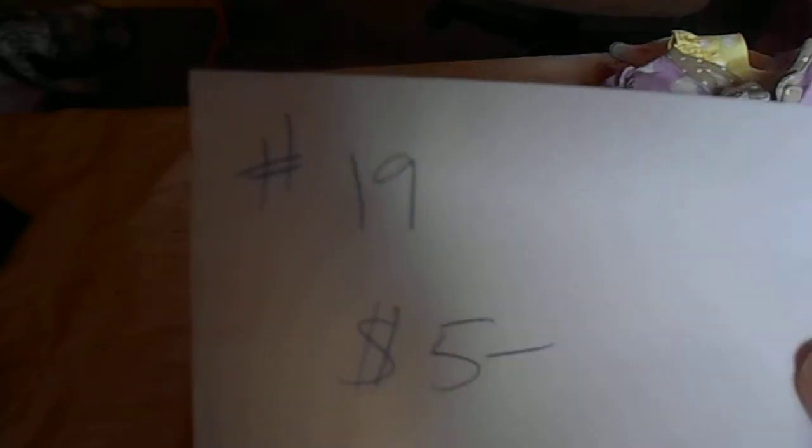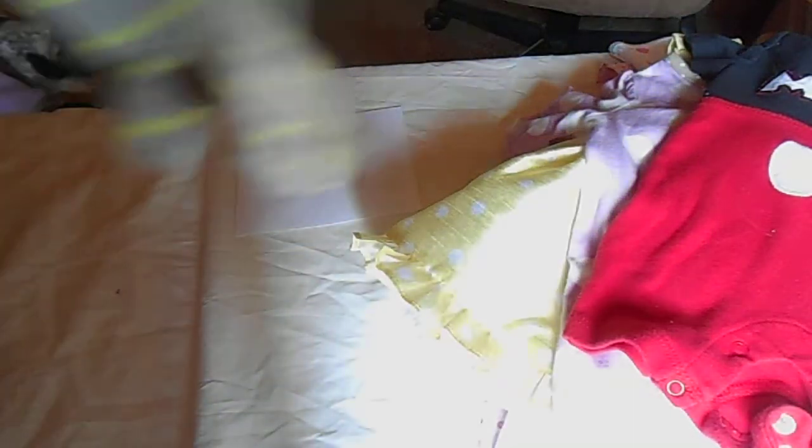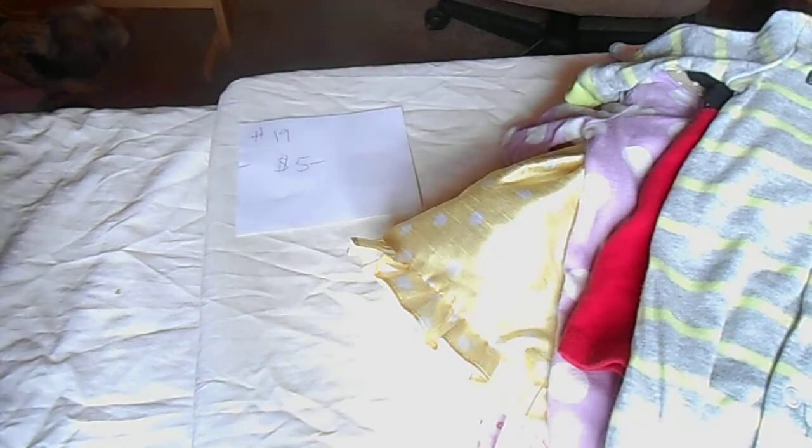And then the rest of this stuff is boy stuff. It is number 19 and everything is $5 for all of it — I just want to get rid of it all together. We got this Mickey outfit romper thing — I thought there was a hat to it but I don't see one. And then this sleeper was purchased brand new from Walmart, Child of Mine by Carter's, with a little hippo that says 'Let's Play.' That is brand new and was worn by a reborn baby for pictures only.